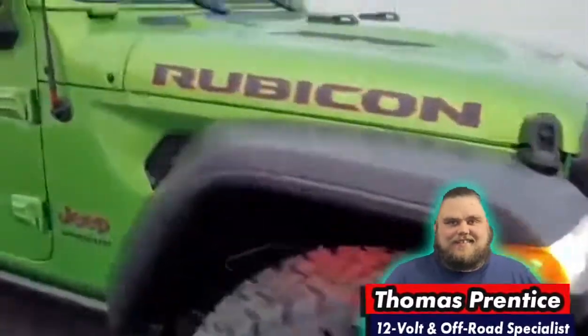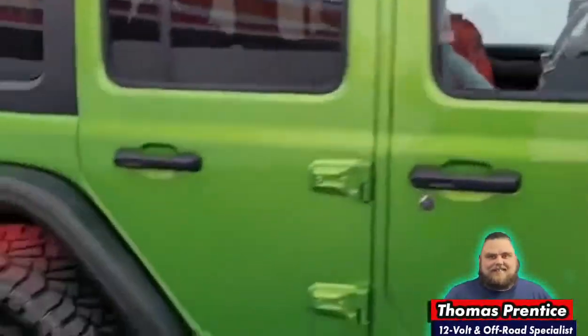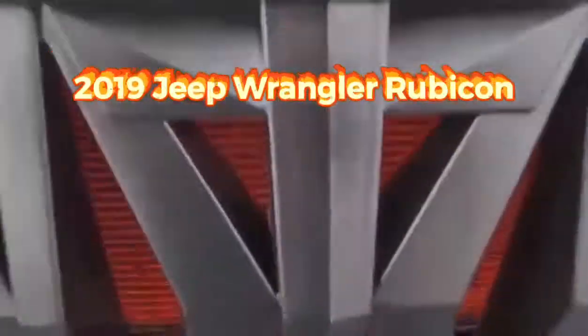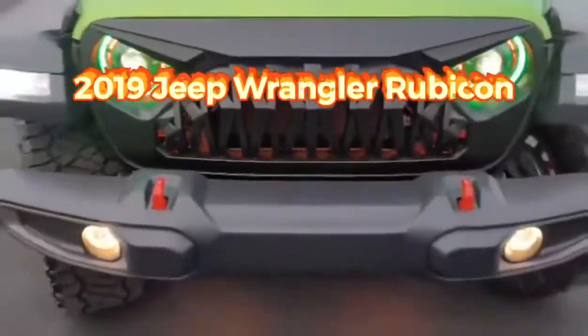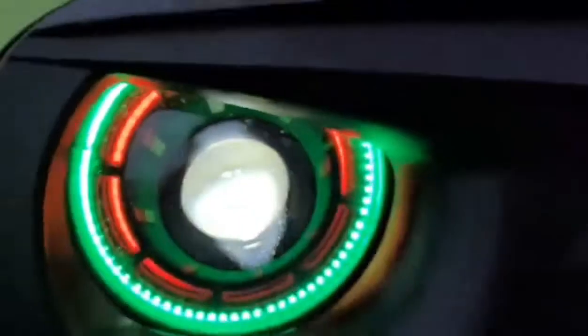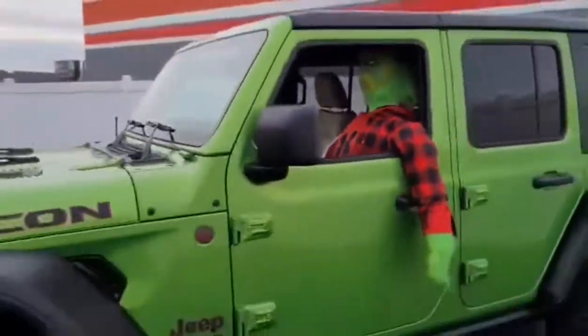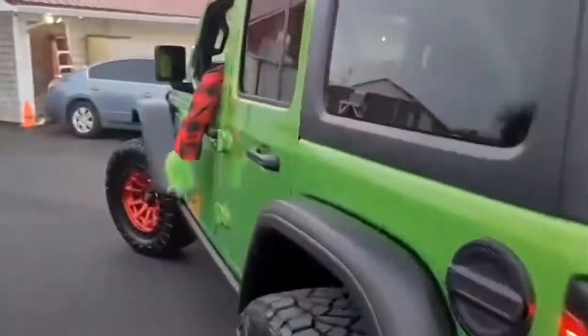What's going on everybody, it's Thomas here at Sound Effects and we're back with another build video. Today's build features a 2019 Jeep Wrangler Rubicon. On this Rubicon we installed the shark grille for the front with illuminating lighting coming from behind. We also changed out the headlights and added in the Oracle Oculus 9-inch LED color shift lighting.